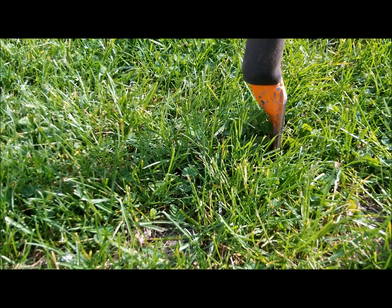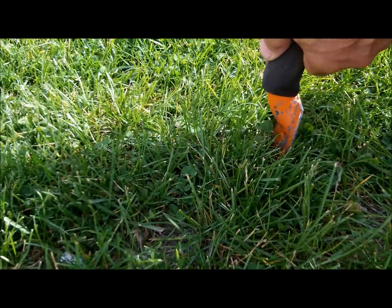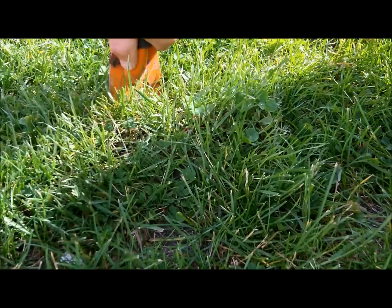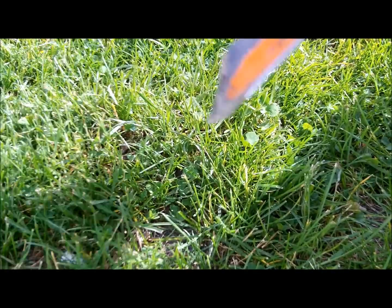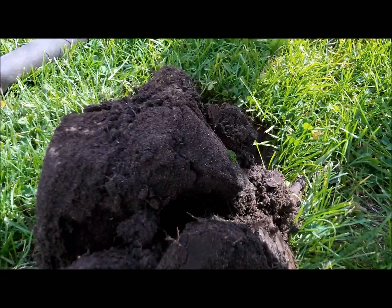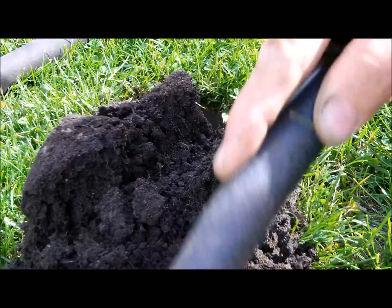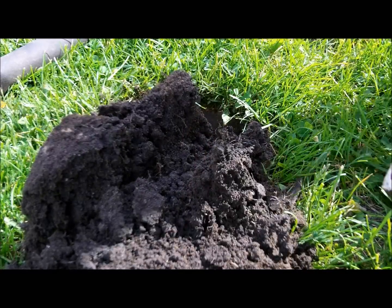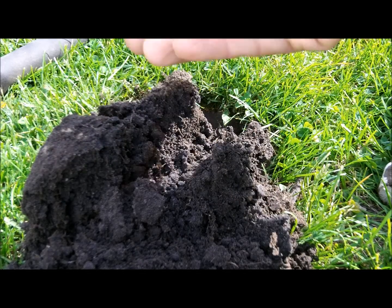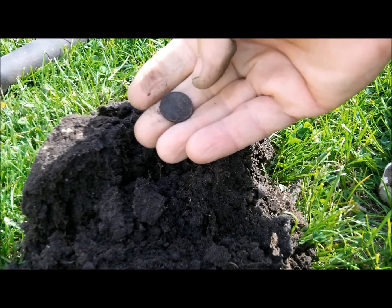I had another good tone, so we'll dig it up and see what it is. How about a nice memorial penny? I'm going to get a good one yet on a live dig.